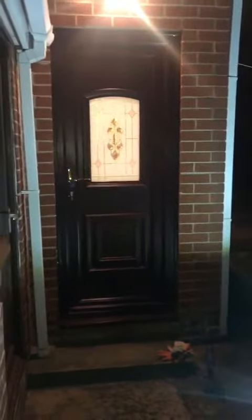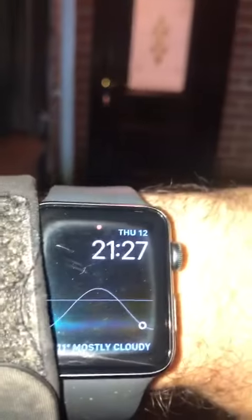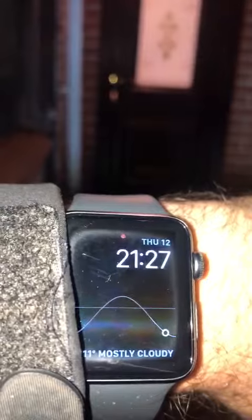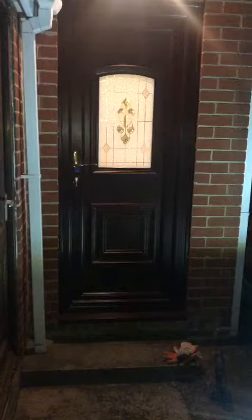Hello everyone, it's Chris from Chef Lock, just in Doncaster. It's now nearly half past nine on Thursday the 12th of November. I've been called to this lock snapping burglary.